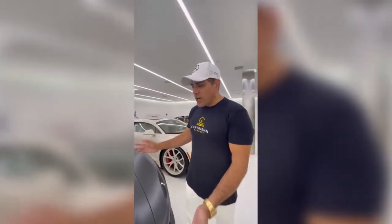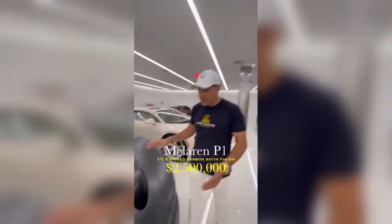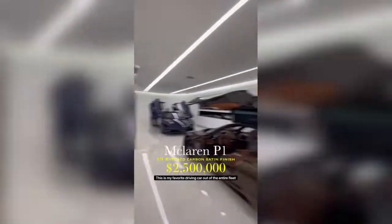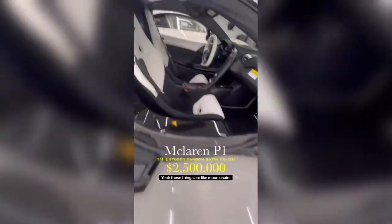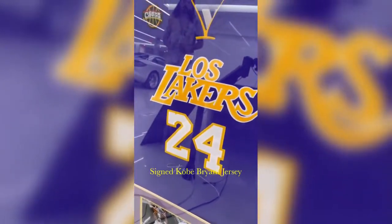This is McLaren P1 one-off exposed carbon finish. This is my favorite driving car out of the entire fleet. In race mode, it's basically a go-kart on steroids. These seats are like moon chairs — it's like a spaceship. Casual Kobe Lakers jersey right here.